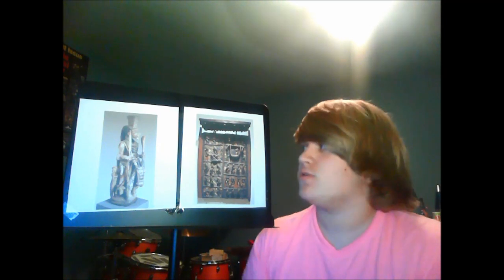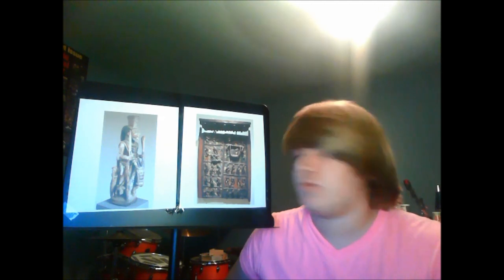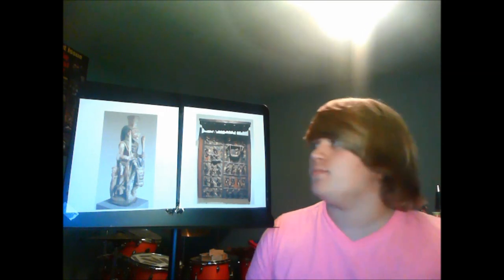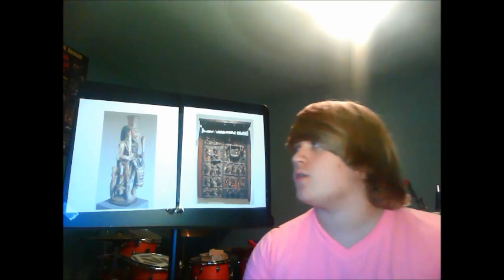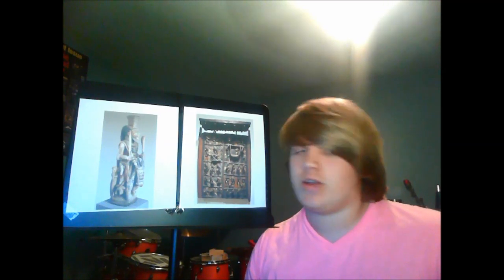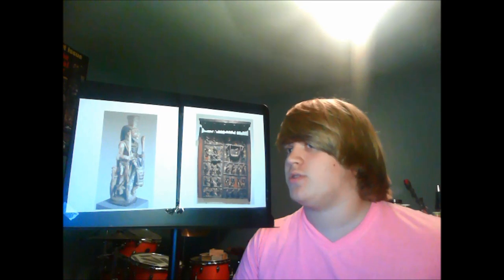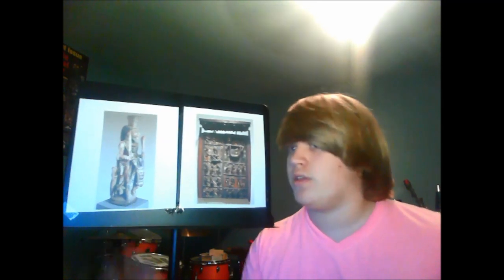First let's start off with the Mounted Warrior Veranda Post. This was a veranda post in the Palace of Agoga, just like the door. The artist, Olowe of Ise, was commissioned to make this art for the palace by some higher-up royals. The artwork shows a warrior on a horse, and according to africa.edu, in Yoruba art, figures on horseback usually represent kings, warriors, or hunters — and this would be the warrior.